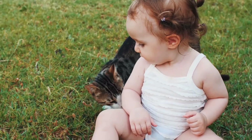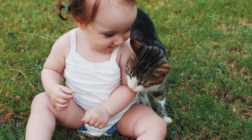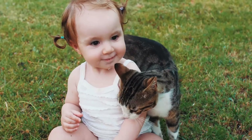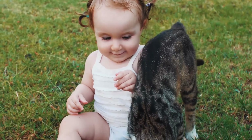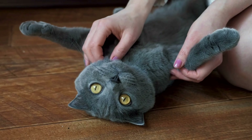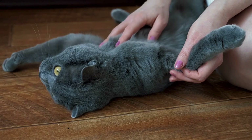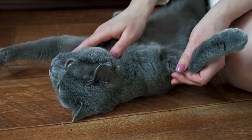Affection: cats express affection through subtle yet meaningful behaviors. One common way is head-butting or gently bumping their heads against you — known as head bunting — where they mark you with scent glands located on their face. Purring is another classic sign of a content and affectionate cat. Slow blinking is yet another affectionate behavior; when a cat slowly blinks at you, it's often referred to as a cat kiss, signifying that they feel safe around you. Offering their belly for a gentle rub is a display of trust, though not all cats enjoy belly rubs.